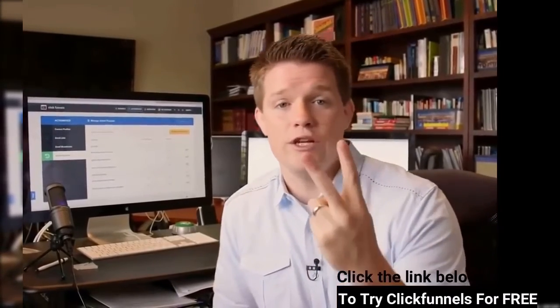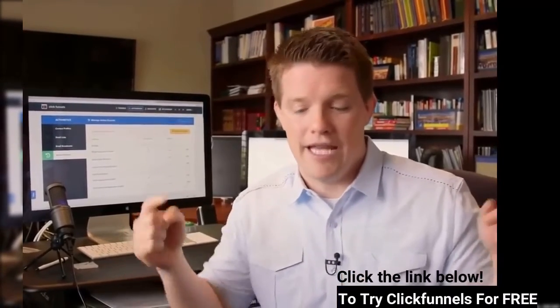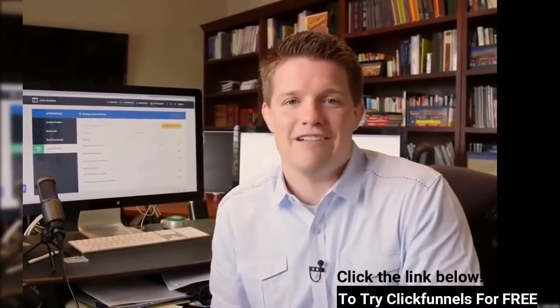I want to give you a free two-week trial so you can play with it, try it out — the link should be down below. Create your account and go have fun inside of ClickFunnels.